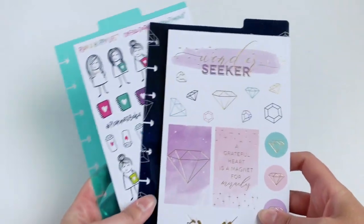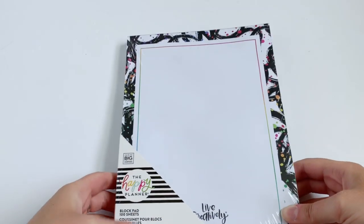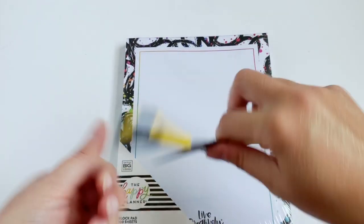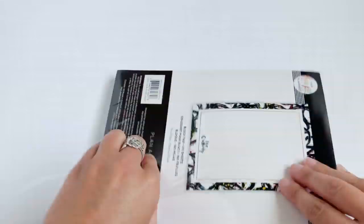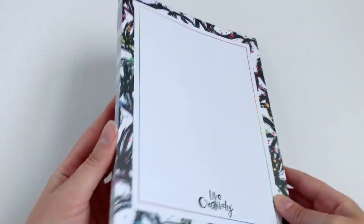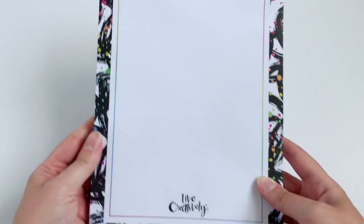These are perfect to just pop in your planner and you have stickers on the go. Next up we have the block pad — this is new, they've never had anything like this before. I love this so much. I can totally see myself just keeping this on my desk for quick notes. It is literally just a pad of paper and it is actually the same exact size as the classic Happy Planner paper, so you could easily punch this and pop it in your planner.